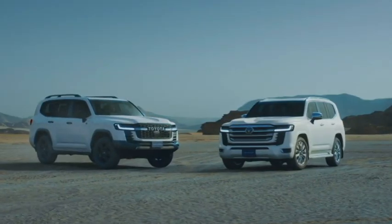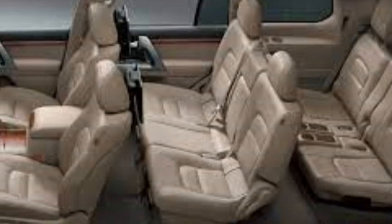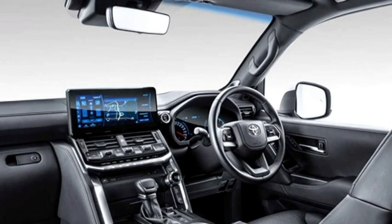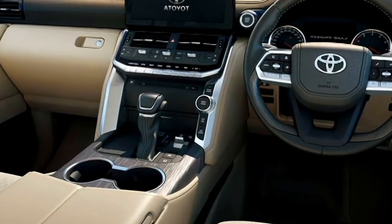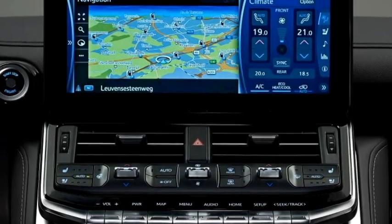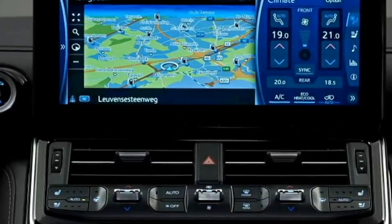The interior of the new Land Cruiser gets an airy cabin with premium quality soft materials, an electric power-adjustable tilted three-spoke steering wheel with steering-mounted controls, a new dashboard setup, and a new semi-digital instrument cluster.